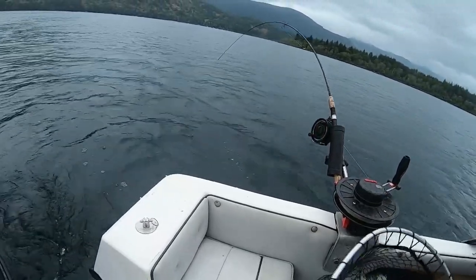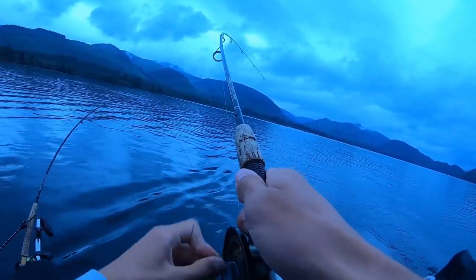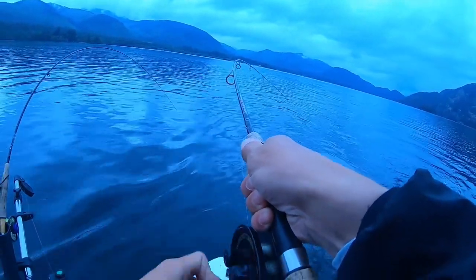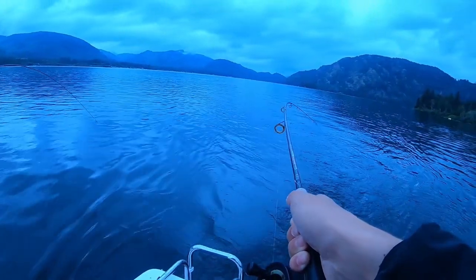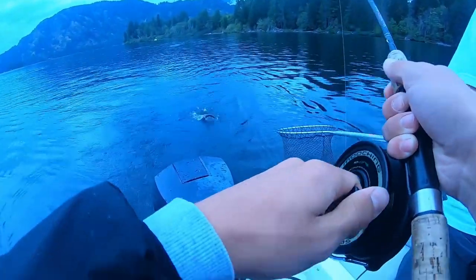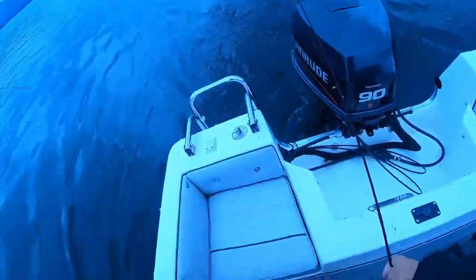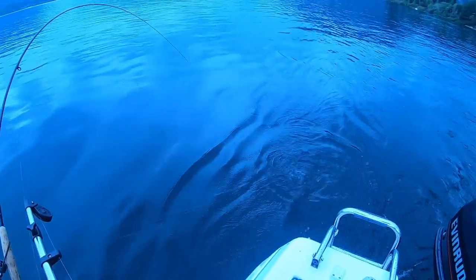Just gonna check this side. I'm not sure if he knows he's hooked yet. Oh there he goes, there he goes — there's the head shake! Yeah, look at that rod tip go. Oh, it's a cutty? No, it's a rainbow — yeah, beautiful fish! Beautiful fish, look at that. There we go guys, beautiful rainbow — see you buddy, swim right off. Awesome.